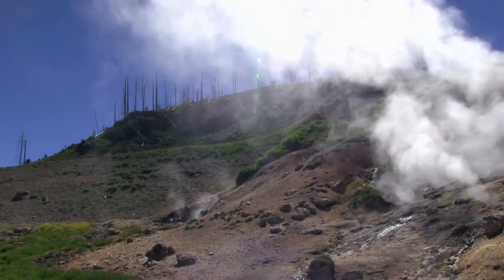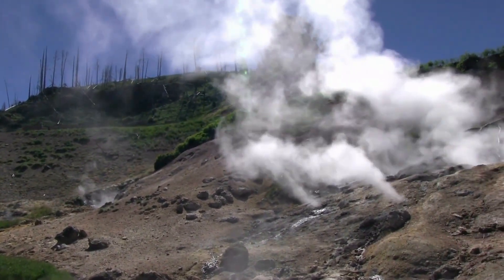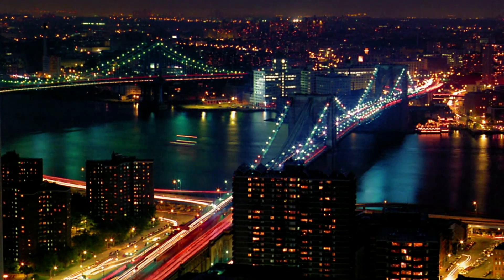Geothermal energy inside the Earth can be converted into electrical energy by taking the heated steam from the Earth and then using this steam to drive turbines to produce electricity. Currently, geothermal power plants produce less than 1% of the power in the United States.